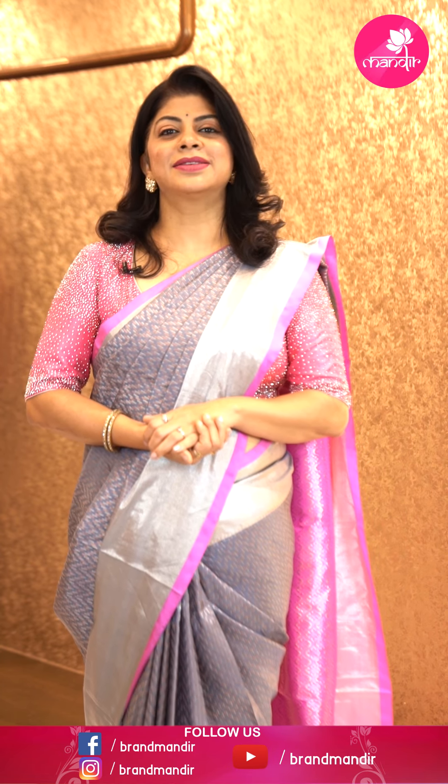Hello everyone, welcome to Brand Mandir, another brand new episode. Today I'm going to show Venkata Kata silk sarees. These sarees are pure silk from Kuppadam. Very, very lovely sarees. Let's move on to the episode.